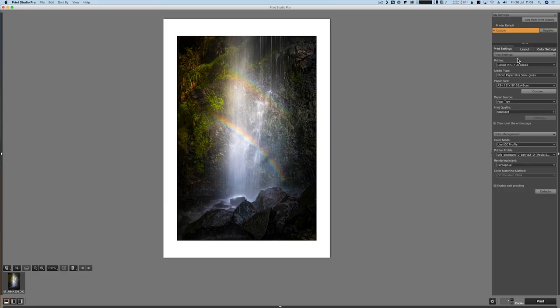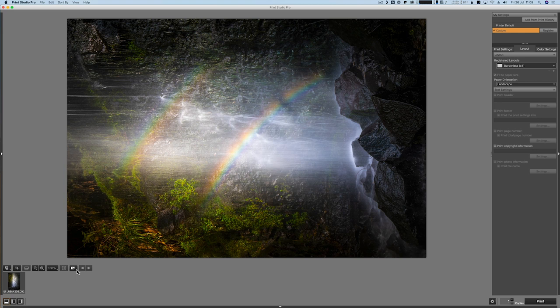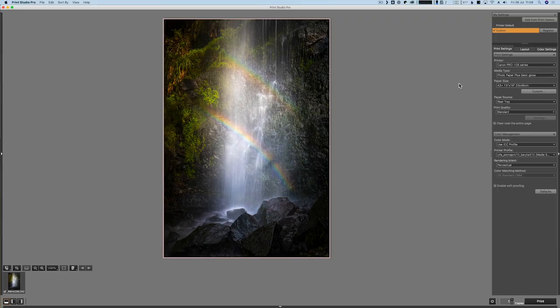I do different things depending on the image — it's just personal preference and having a bit of practice to decide what works best for you. But for this image I want to go borderless. By going borderless, it means you maximise that paper and get the very biggest image you can possibly get from your printer and paper. With Canon Print Studio Pro, I can then just click print — I know that the printer will do the rest. I just need to get the paper ready and then hit print and away we go.